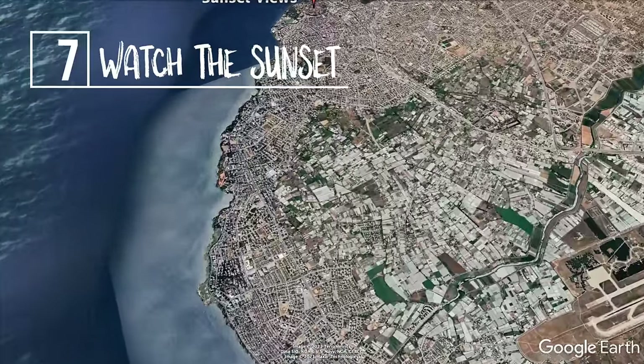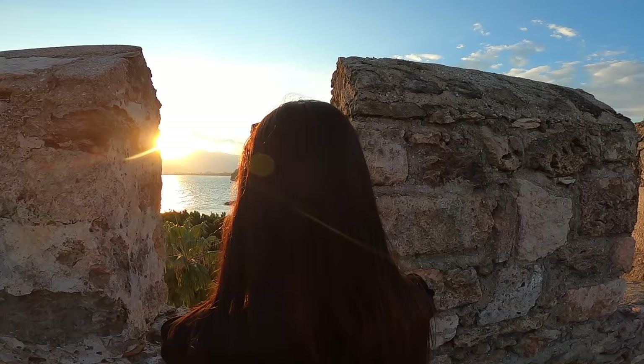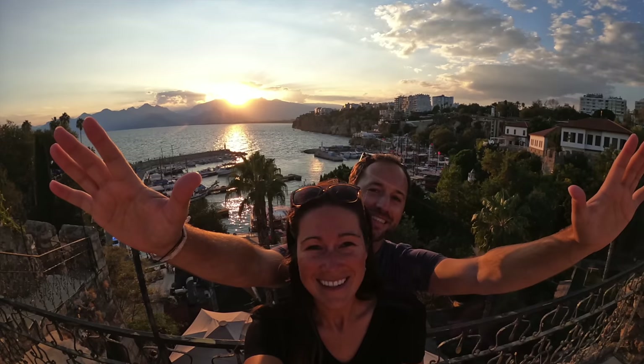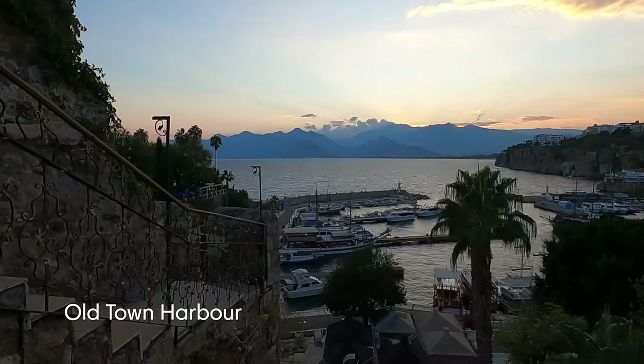The seventh best thing to do in Antalya is to watch the sunset. With its year-round good weather, Antalya is the perfect place to see the sun go down. There are many places all around the city that offer breathtaking views of both the ocean and the mountains. Our favorite ones are the Old Town Harbor and Ataturk Park.